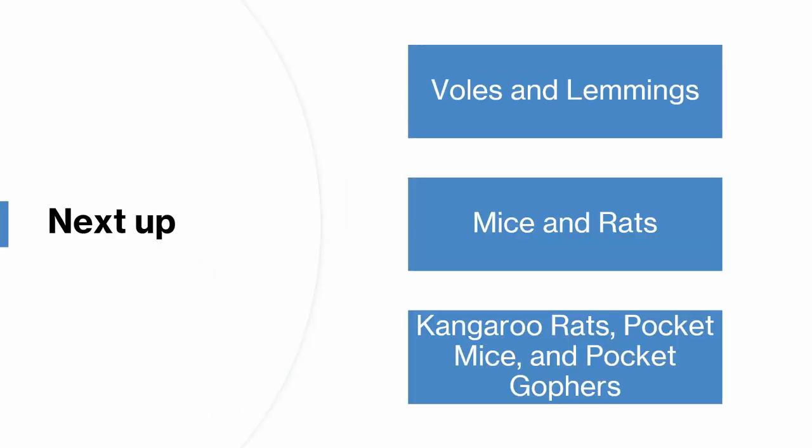And that's it for the lagomorphs. Next up, we'll be finishing off the rodent species of North America. If you don't want to miss that, please subscribe, and I'll see you next time.